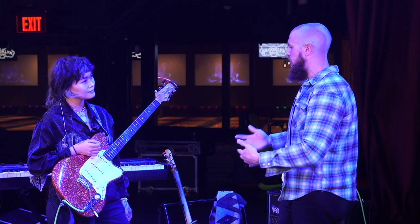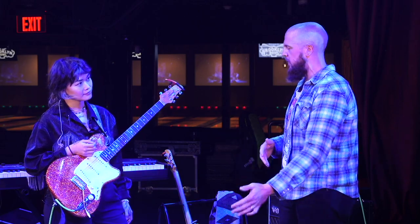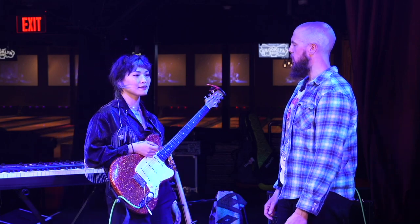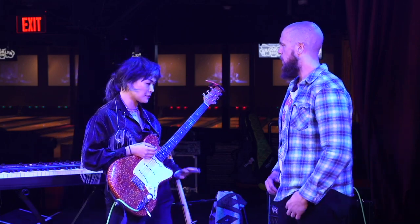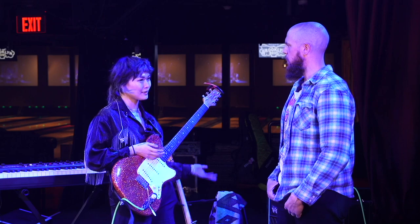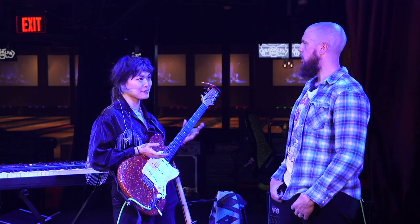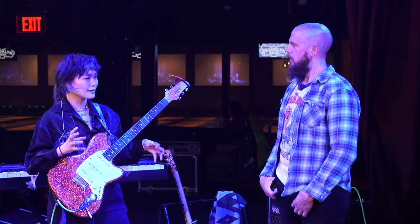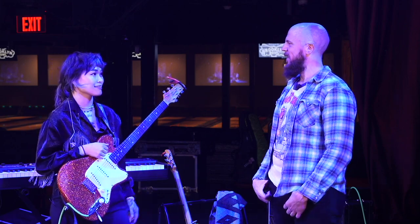And why do you prefer the strat-style or three pickups and five-way switch versus the Tele on tour? For me it's a tonal thing. I feel like a lot of the way I like to push the tubes in my amp, I really like how the strat sounds with that. I have some solo stuff I'm writing that's a little more intimate and dynamic, and that's when I'd really like to have my Tele out.